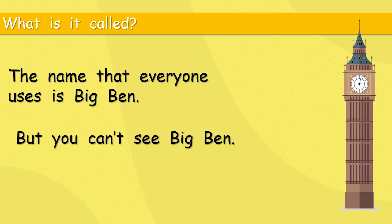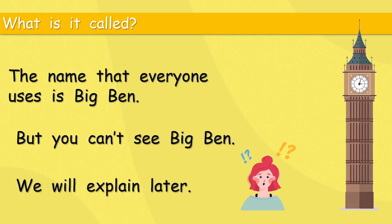Big Ben. But you can't see Big Ben! Well, I can — it's right there. Now, even I'm confused by that. Of course you can see Big Ben — it's really, really big and tall, and I can see a picture of it now. OK, we will explain later.